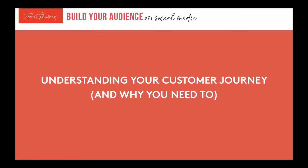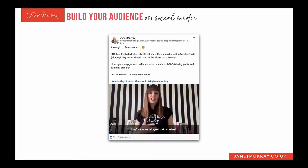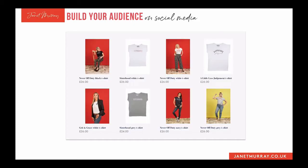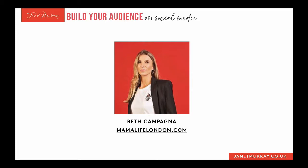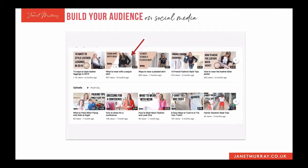First, let's look at understanding your customer journey and why you need to. I want you to take a look at this t-shirt I'm wearing. If you follow me on social media, you might have seen me wearing this t-shirt in various videos and in other colours. It's made by a brand called Mama Life London — I have it in about six different designs and also one of their hoodies. The creator is one of my clients, Beth Campagna, the founder of Mama Life London.